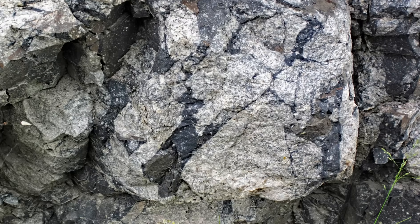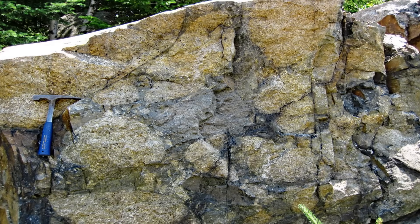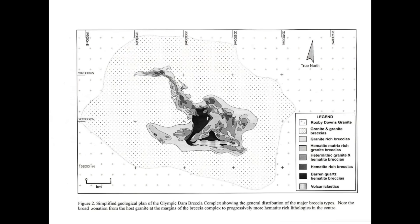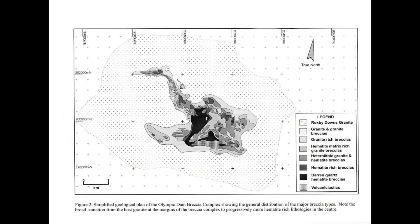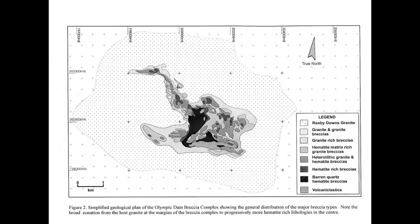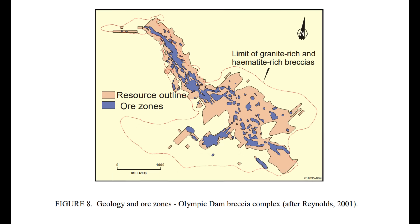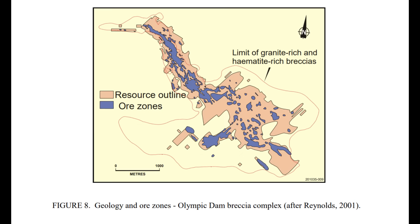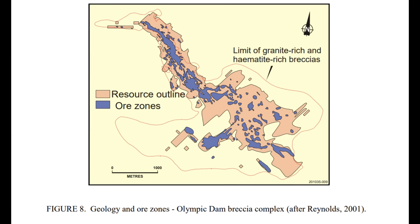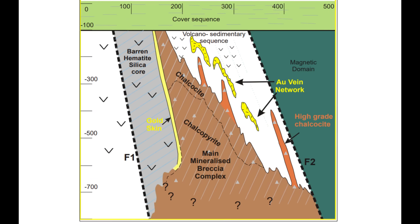Imagine deep beneath the Earth's surface, where the rocks have been shattered and fractured by tectonic forces. This broken rock, known as breccia, became the canvas for hydrothermal fluids to work their magic. The breccia is a chaotic mix of broken mineral fragments cemented together by finer materials — a geological collage created by ancient earthquakes and volcanic activity. The Olympic Dam breccia complex is vast, stretching across kilometres beneath the surface. As the Earth's tectonic forces pulled the Gawler Craton apart, the fractures in the breccia became passageways for hydrothermal fluids, which flowed through them like ancient rivers, carrying with them the dissolved riches of the Earth.